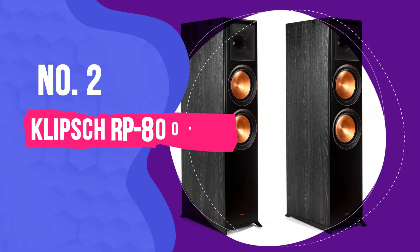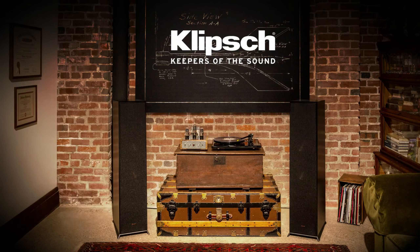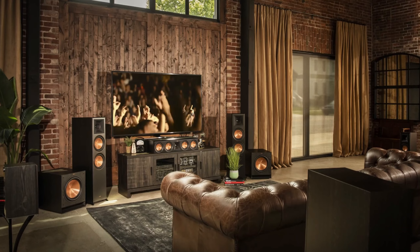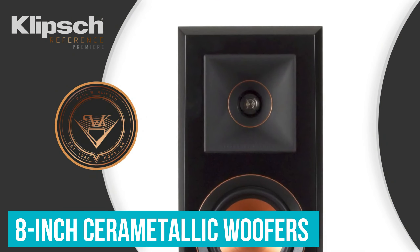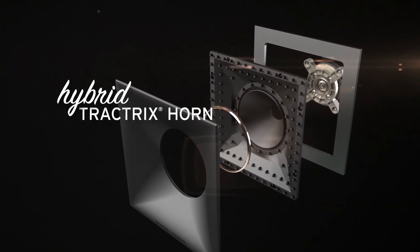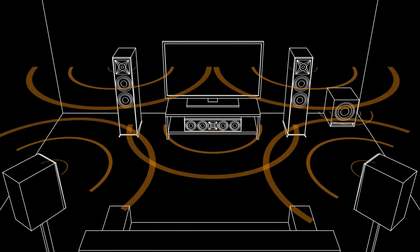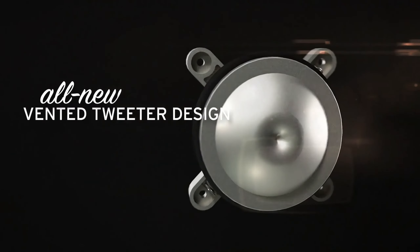Number 2: Klipsch RP-8000F Floor Standing Speaker Pair. It's not difficult to recognise a Klipsch speaker, either by the way it looks with its copper-spun speakers and Tractrix horn, or the sound quality. The RP-8000F is one of their reference range, which comes with a big reputation and is sure to be considered one of the best quality floor standing speakers around. The cabinets have a two-way design, featuring two 8-inch ceramic metallic woofers and a 1-inch titanium tweeter, paired with a 90x90 degree Tractrix horn. The horn's silicone face helps give a smooth frequency response and natural sound. The tweeter is vented to eliminate standing waves and unwanted harmonics, delivering accurate, detailed high-frequency reproduction with minimal distortion.